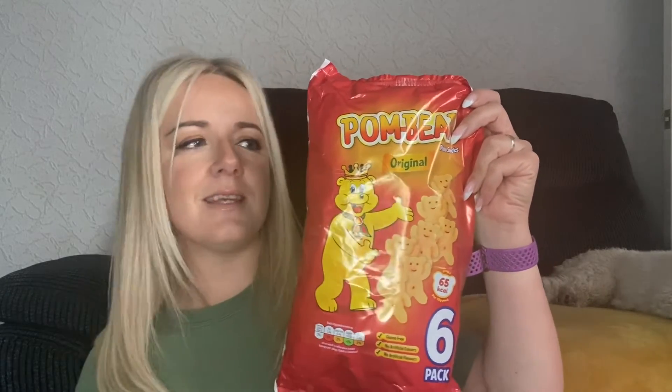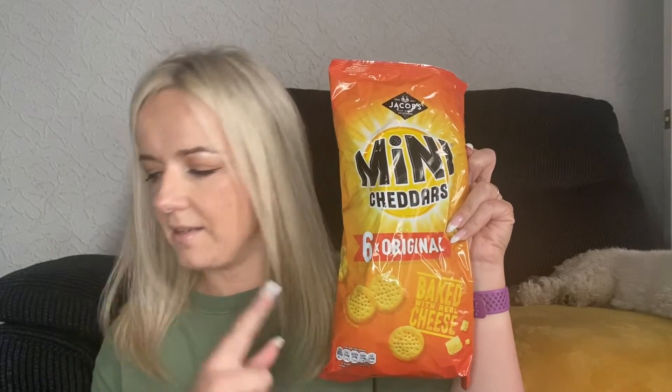First up are Pom Bears. We always say these are a children's snack, but honestly when we go for picnics or to the beach, even adults love a cheeky pack of Pom Bears! This was a pack of six — really convenient for lunchboxes too. And then another favourite: Mini Cheddars, a six-pack of the originals. I like Mini Cheddars as a snack — sometimes I'll get a little plate with Mini Cheddars, grapes, a bit of cheese and celery. They're just handy because you don't always want loads of crackers.